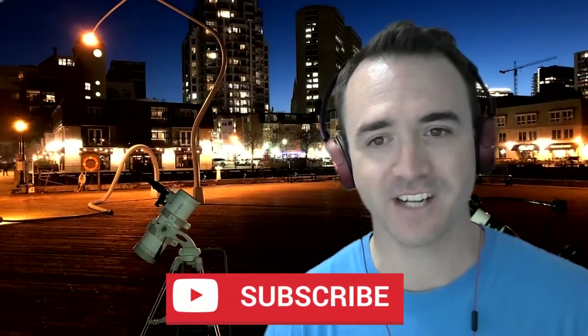Please subscribe to Learn to Stargaze so you don't miss any new videos. And remember, the future is looking up.